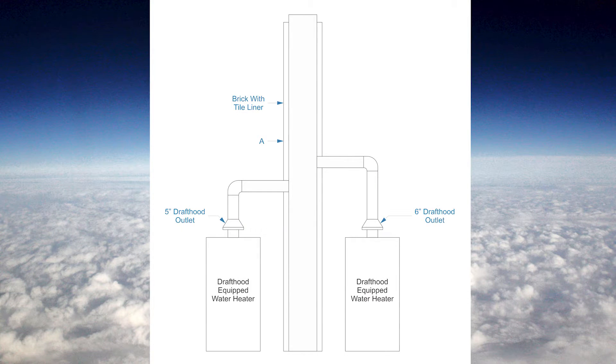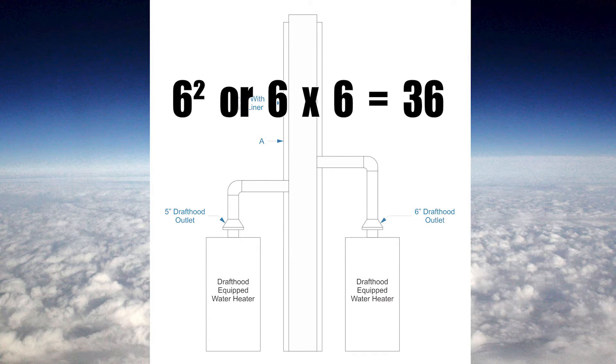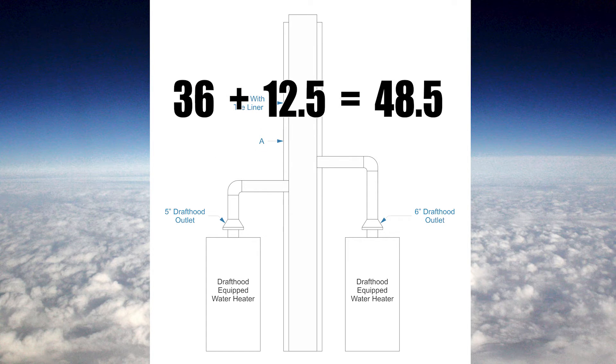For the next example, I have two appliances being vented into a brick chimney: a six inch appliance and a five inch appliance. I'm going to use the exact same math that I did for the vent. I need 100% of the largest: six squared, or six times six, equals 36. Plus 50% of everything else: five squared equals 25, divided by two equals 12.5. So 12.5 plus 36 equals 48.5 square inches.